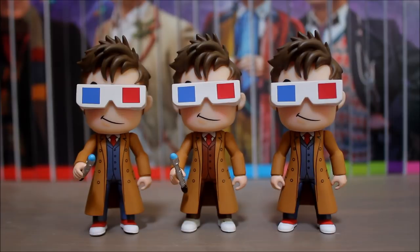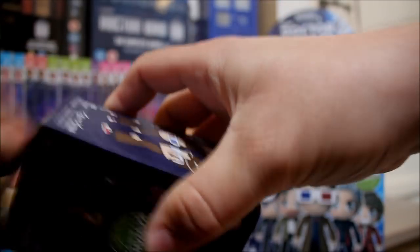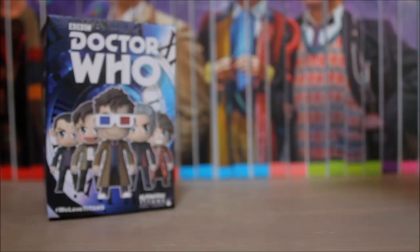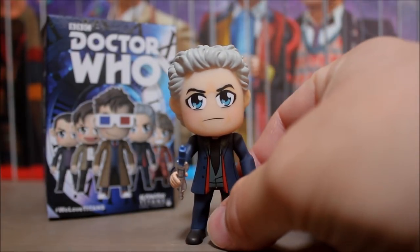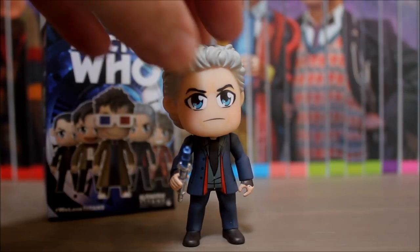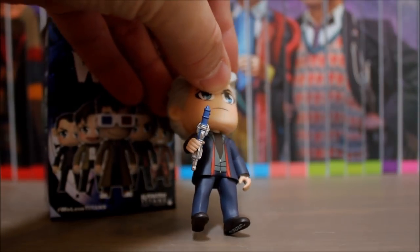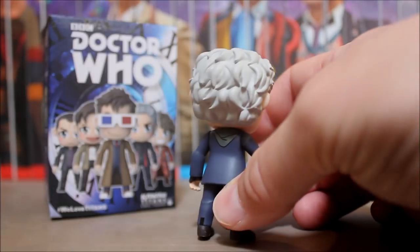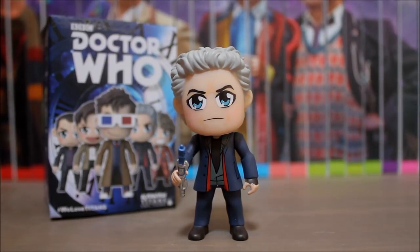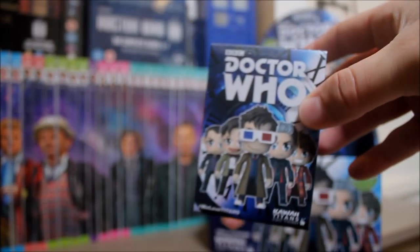We need some more classic doctors now, please. Next out of the box is — it's Capaldi himself! It's the grumpy 12th Doctor. I think this one's based on the slightly later version because he's got his bigger hair and his own sonic, which they've done a nice job on. He's wearing his hoodie. That's a nice figure. I like the 12th Doctor.